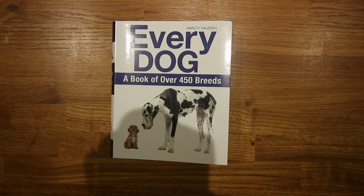Hey everyone, it's Dabba Reviews here. Today I thought I'd review a book named Every Dog, a book of over 450 breeds. So without further ado, let's get into it.